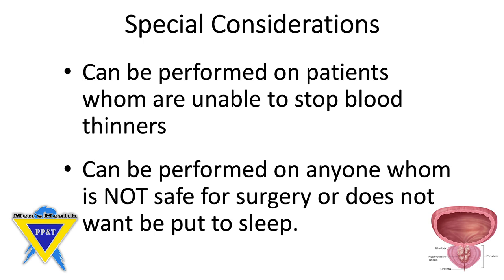Water vapor thermal therapy can be performed on patients who are unable to stop blood thinners. It can also be performed on patients who are not safe to be put to sleep, or do not want to be put to sleep for a surgical procedure with general anesthesia.